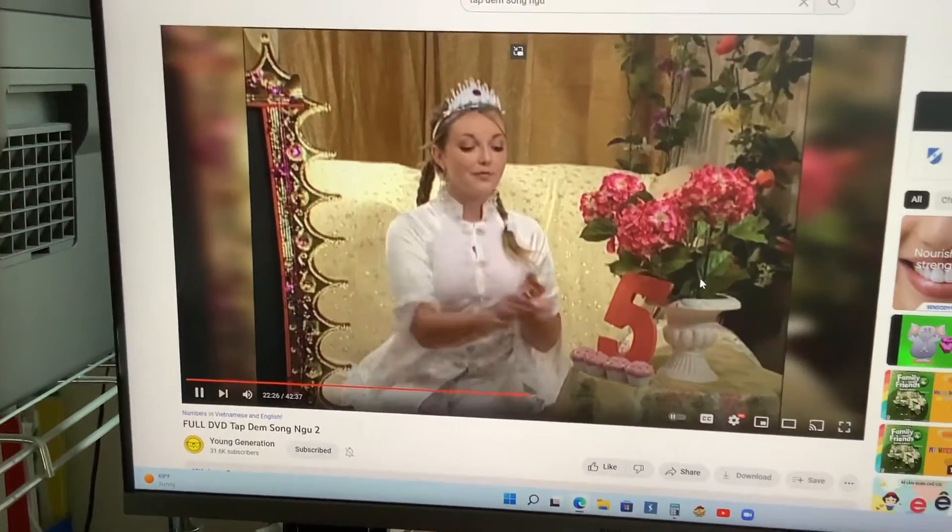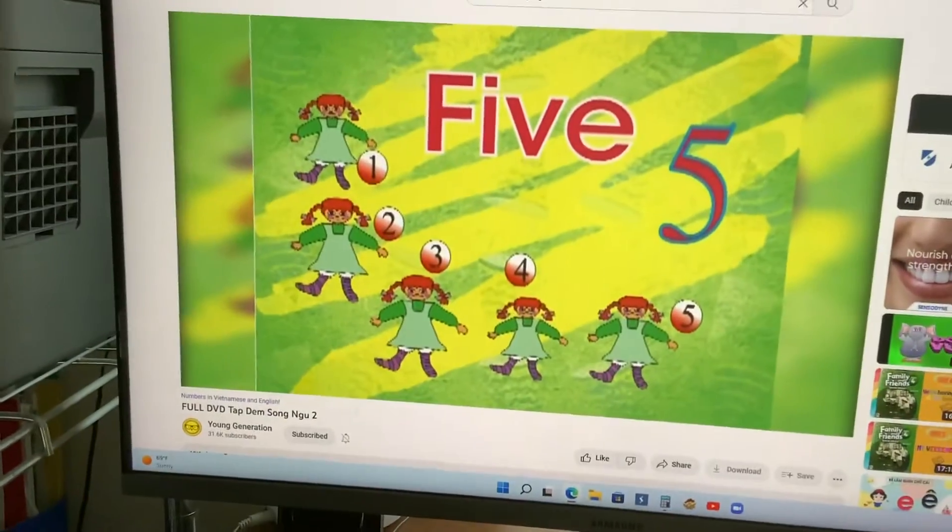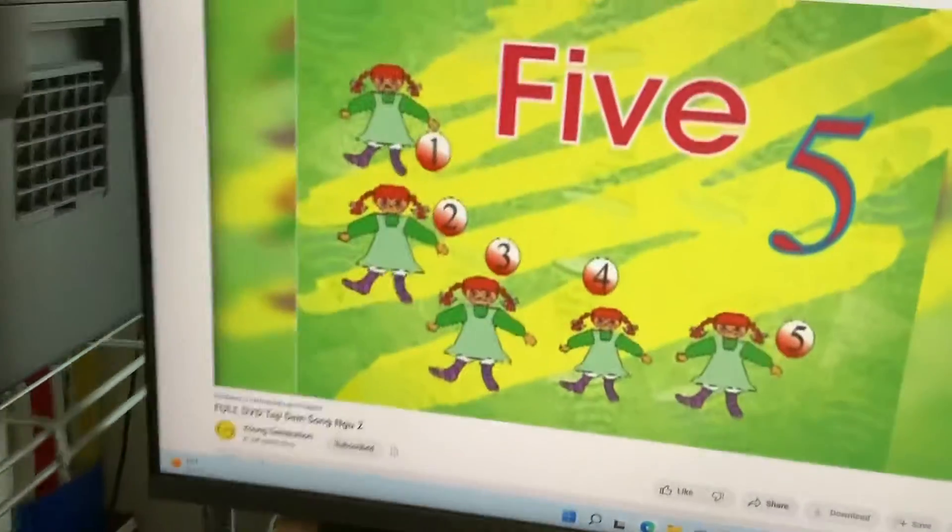And five. Five cupcakes. Yes. You're very smart.